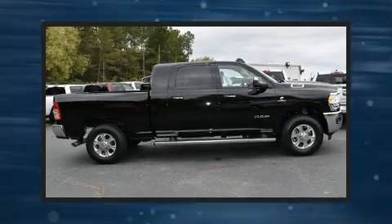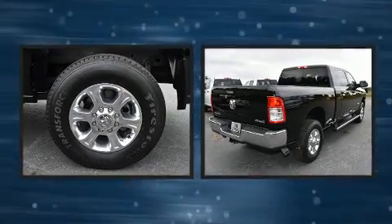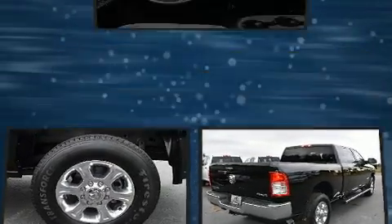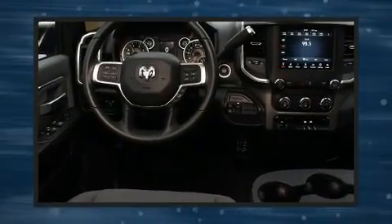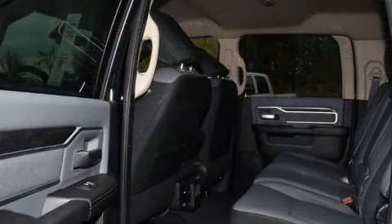Take command of the road in the 2019 Ram 2500. It features four-wheel drive capabilities, a durable automatic transmission, and a refined six-cylinder engine. The engine breathes better thanks to a turbocharger, improving both performance and economy.